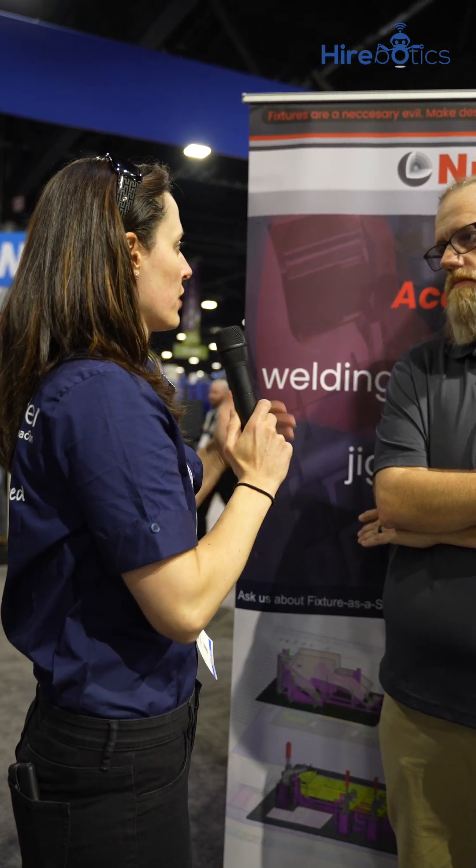What tip would you give any company trying to figure out good fixturing for their welding cells? You need to start with good parts. If you have parts with a lot of variation, along with the robotic side of things, that's going to be a problem on the fixturing side as well. When you get into robotics and fixturing, your parts do automatically become better — it might take a little more work on your side, but you do get a better product going out.